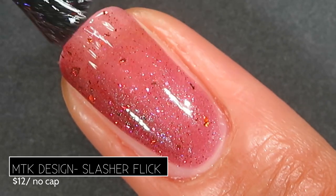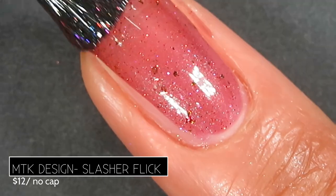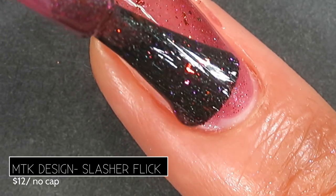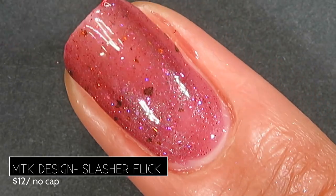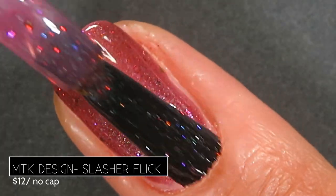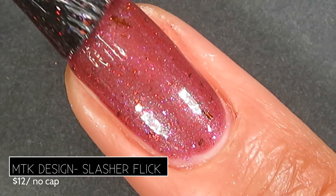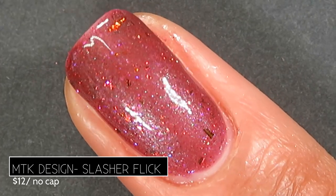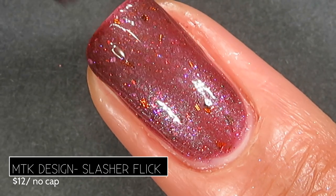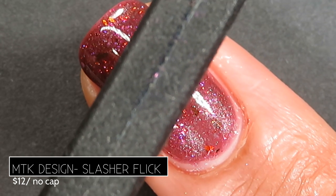On application I was pleasantly surprised with how smoothly this applied — very even, not at all streaky — and I got a good amount of shimmer and flakes on the first coat. With magnetic polishes I always tend to go in with three coats so magnetizing doesn't pull pigment away from my nail line. On the second coat it builds up nicely to pretty much full opacity, but I did go in for three. I magnetized and held it for about 30 seconds.